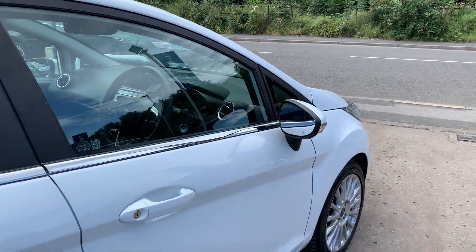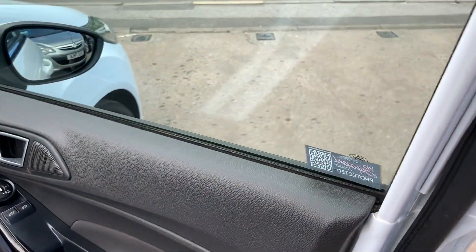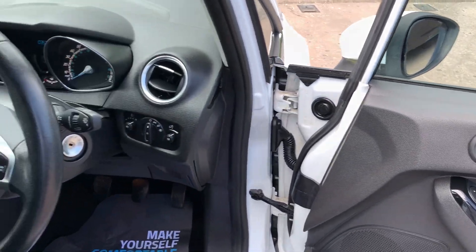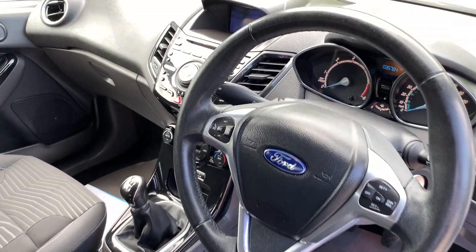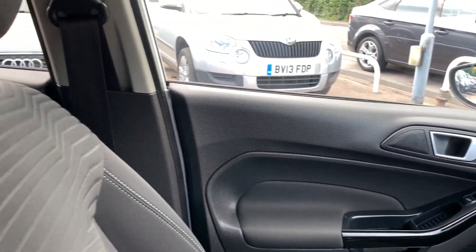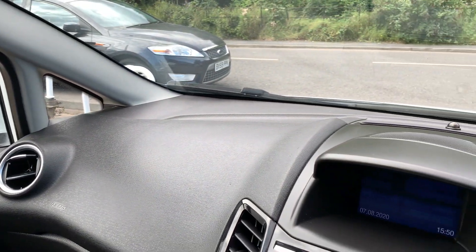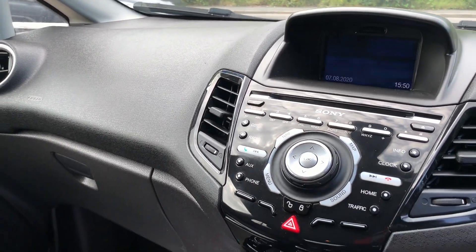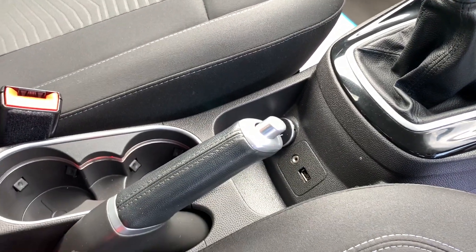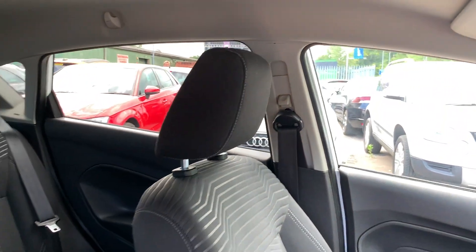I'll show you inside. Inside the car: electric windows and mirrors, radio controls on the steering wheel, cruise control. The car's done 35,000 miles. Sony radio CD, air conditioning, heated front screen, 5 speed, auxiliary and USB. Cloth seats in grey.